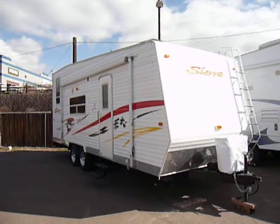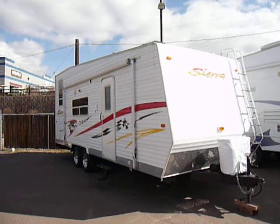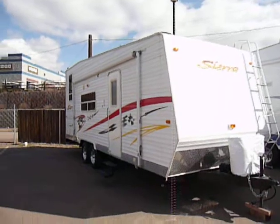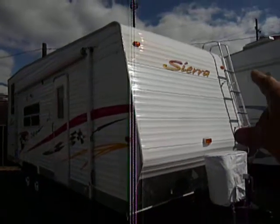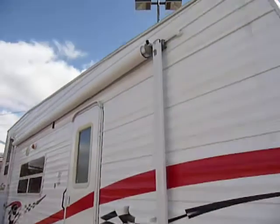Hi, it's Josh with Gateway RV. I'm going to take you around this 2006 Forest River Sierra. It's a T25SP. It is a toy hauler, tandem axle. Up front you can notice it does have the front ladder on this one. Large awning.